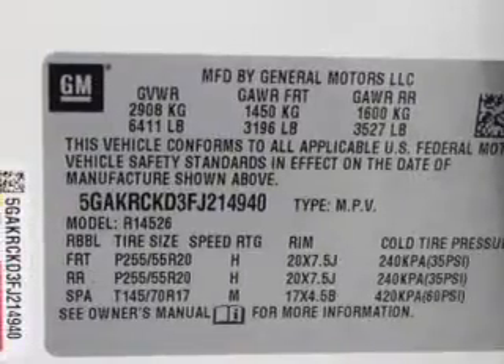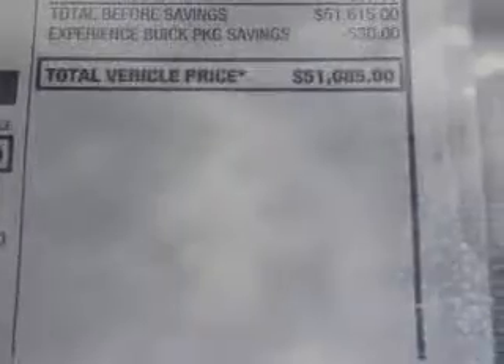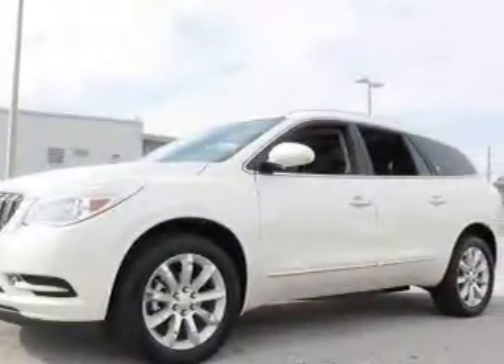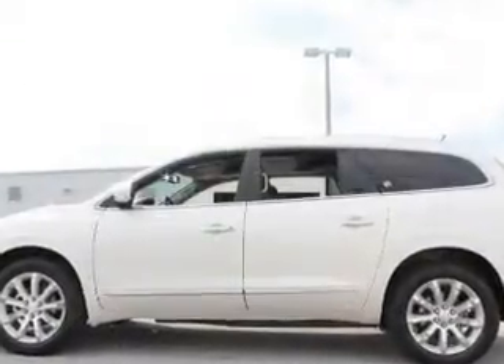Navigation is included to help you get to your destination with ease. Premium wheels give a more luxurious look. Treat yourself to the splendor of a premium sound system. Brake safely with the anti-lock braking system. Heated seats make cold weather driving more endurable.